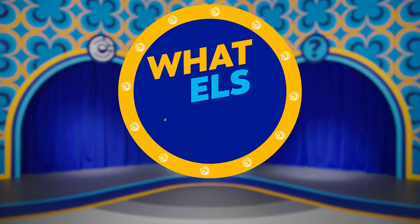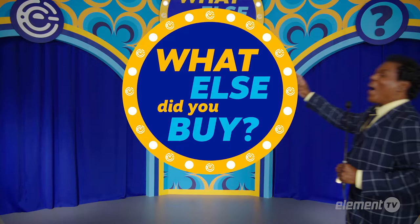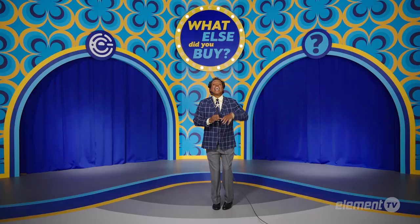Welcome back to What Else Did You Buy? Here's your host, Fancy Ray. Thank you and welcome to the only show with this. Our contestant tonight is Jack, who is into fitness. Let's find out what Element product he bought.